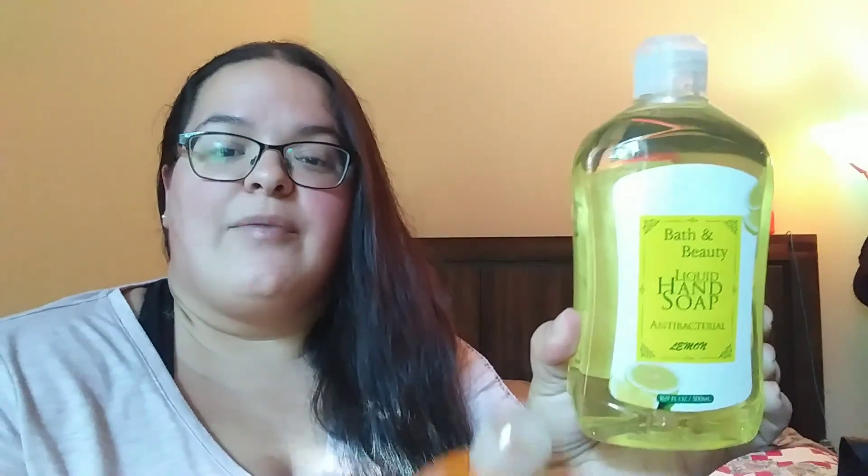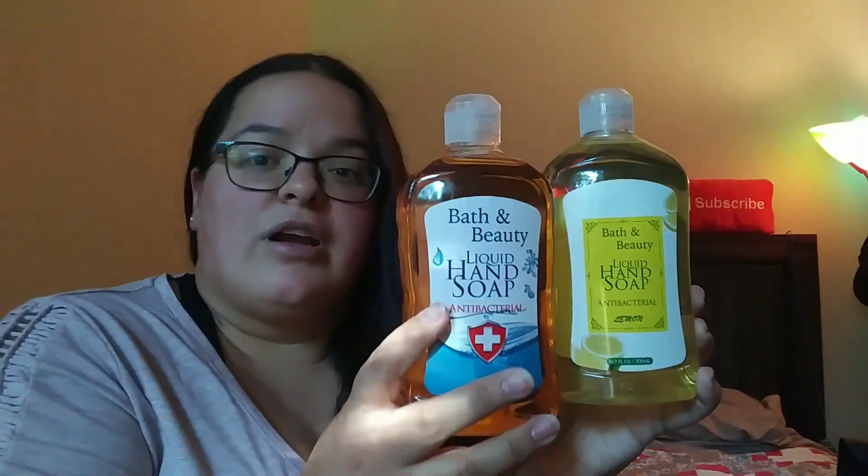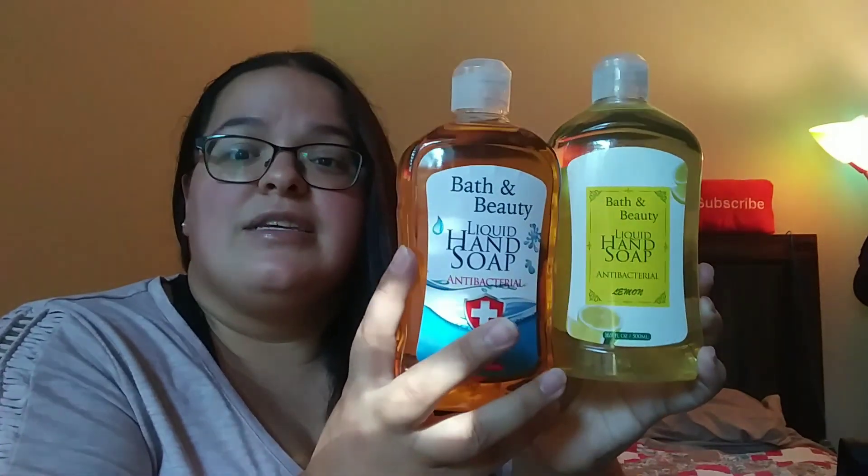I also picked up a couple of the Bath and Beauty antibacterial liquid hand soaps — these are 16.9 fluid ounces, a really nice size. They had lemon and regular. My stores thankfully don't have the purchase limit anymore for products, though some stores still do. And that is it for my haul, you guys. I hauled a little bit of everything. I'm so excited especially for the signs and all the cactus stuff — I can't wait to start decorating when we get into our new place. Thanks for watching, join the family if you haven't, and I'll see you in my next video!